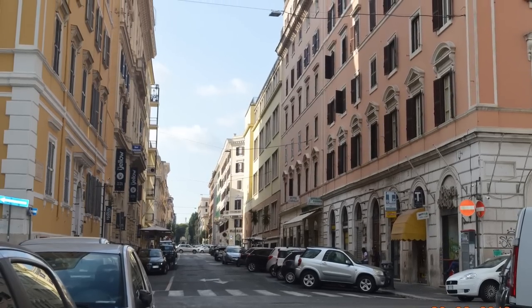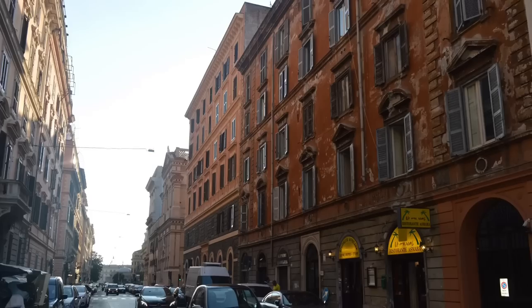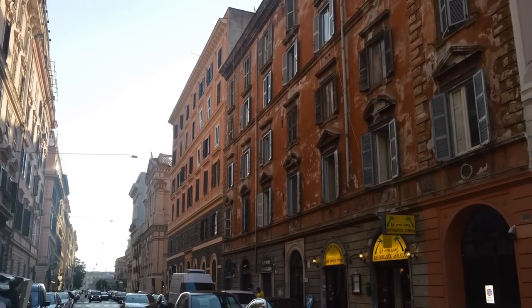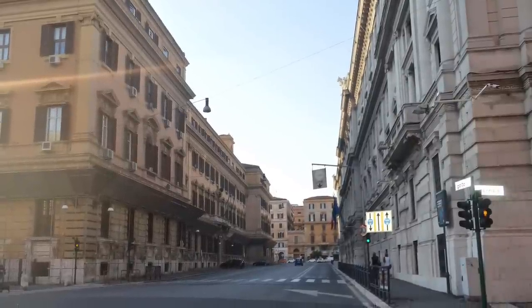Hey guys, I thought of creating a vlog on my solo trip that I made to Europe. It was back in 2018. I went to Italy, and the picture that you can see is that Gothic architecture.